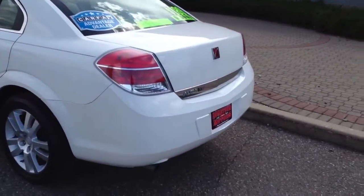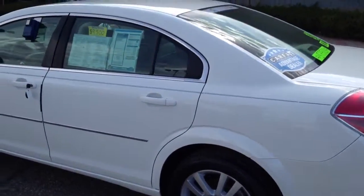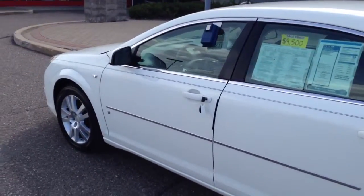This car is super clean — no dents, no scratches, clean wheels, good deep tires. Really nice car.